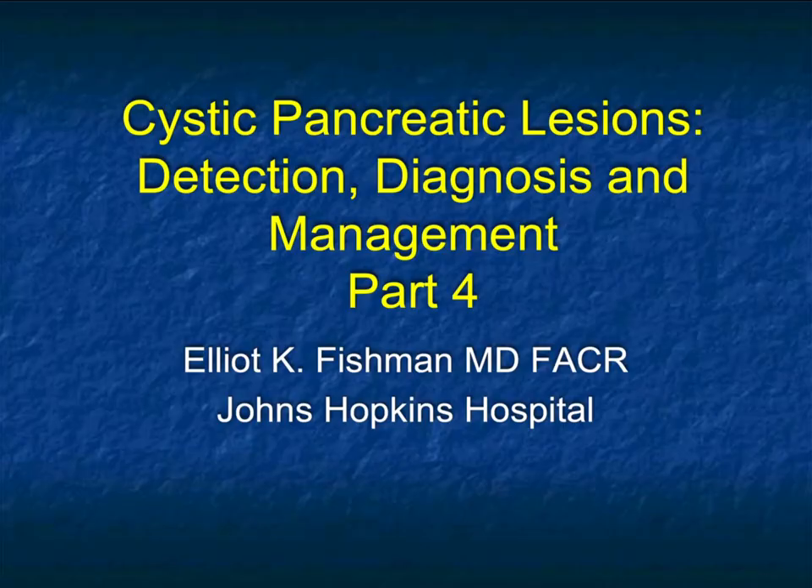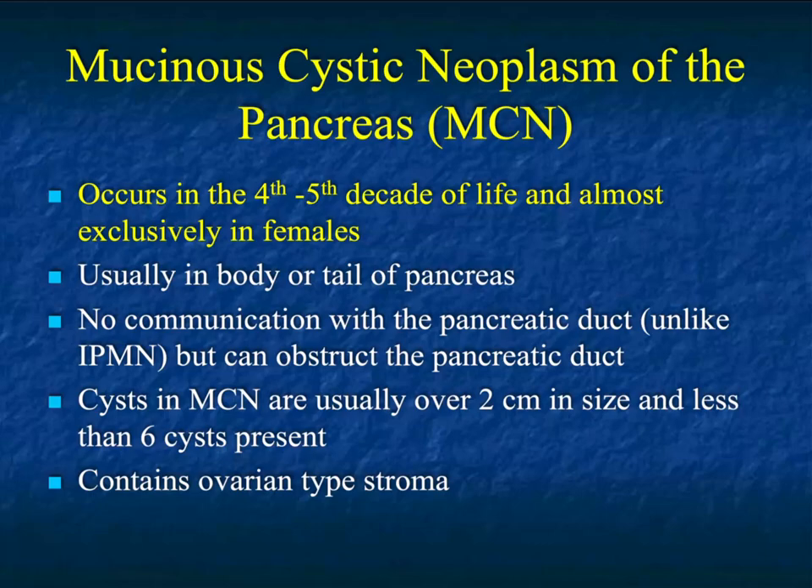Hi, this is Elliot Fishman, and welcome to part four of our series on cystic pancreatic lesions: how to optimize detection, diagnosis, and management. We left off last time spending a lot of time on serous cystadenomas, the range of variability in terms of the lesions. This time we'll talk about mucinous cystic neoplasms. They are somewhat variable, but it's a different age group typically, and there are some different appearances, so we'll go through those.